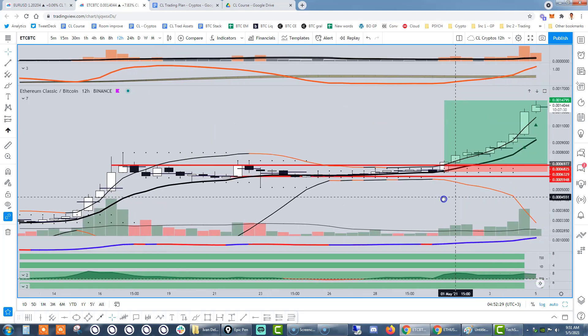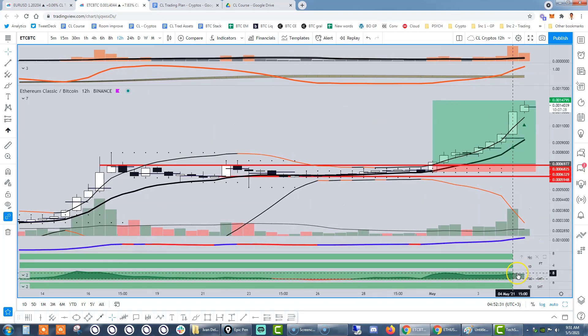Number one: when it comes to structure, we have an indicator that goes by the name of FT. It is going to be looking at the fractal structures of the market. Here we can tell that we were making higher highs and higher lows, and that is very well expressed through the coloring of this indicator. So that's one out of the way — structure.